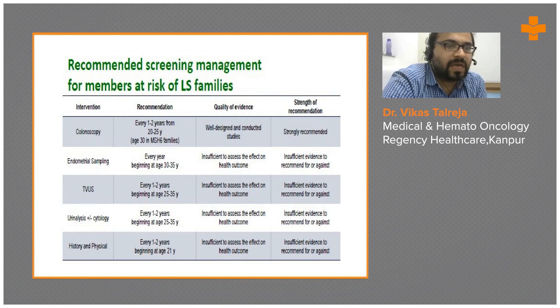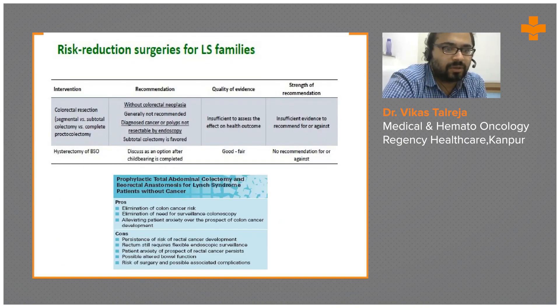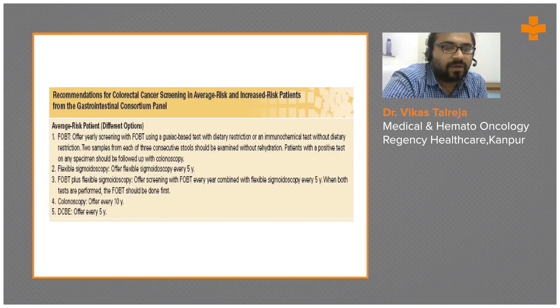The recommended screening management for members at risk of Lynch syndrome includes colonoscopy every year, endometrial sampling annually, and transvaginal ultrasound annually, beginning at age 25 to 30 years, along with urine analysis and history and physical examination. Risk reduction surgeries include hysterectomy, bilateral salpingo-oophorectomy, and colorectal resections. For average-risk patients, colonoscopy should be offered every 10 years, with fecal occult blood examination plus flexible sigmoidoscopy as screening options.